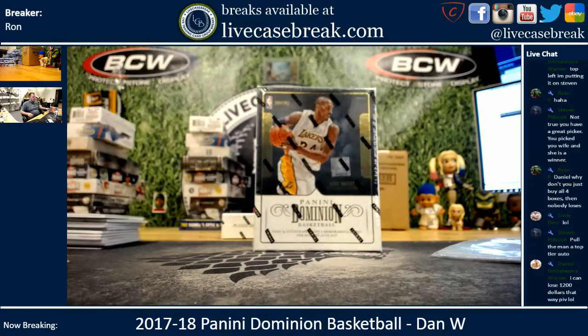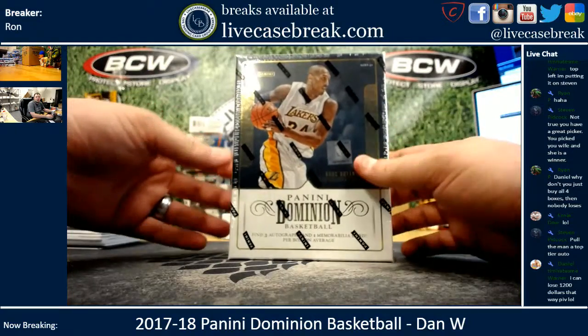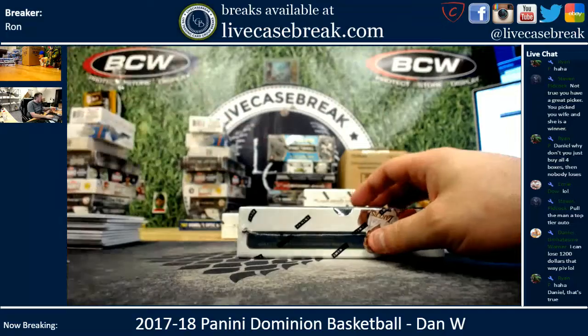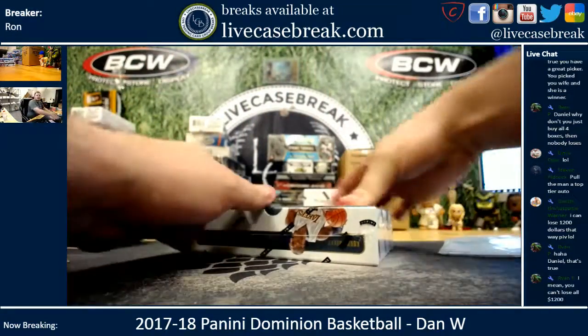How's it going everybody? This is Ron from LiveCaseBreak.com doing a third box of 2017-18 Panini Dominion for Dan. This time top left to put it on Stephen P. Stephen P. said top left is the box to get, and we're finding out if that's true.